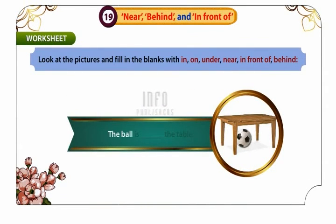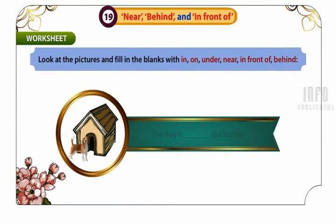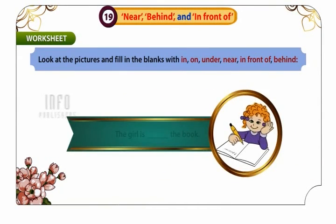The ball is under the table. The dog is in front of the kennel. The girl is behind the book.